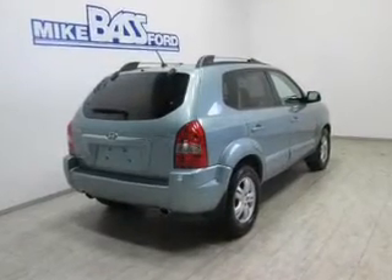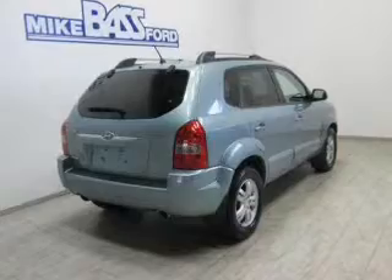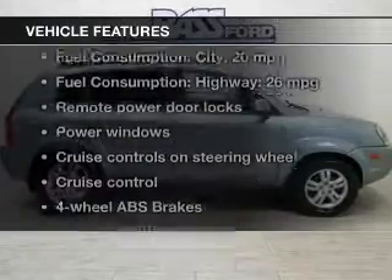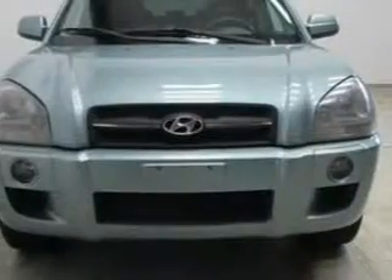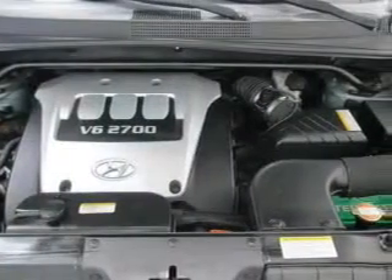Stand out from the crowd with premium wheels. Brake safely with the anti-lock braking system. Plus enjoy these notable features that are included in this vehicle: keyless entry, power door locks, power windows, cruise control, an AM FM stereo with a CD player, power mirrors, and an alarm system.